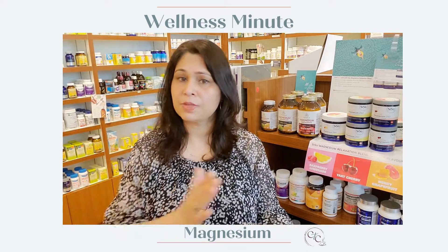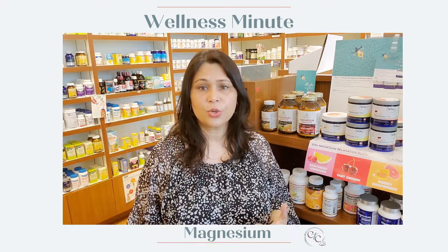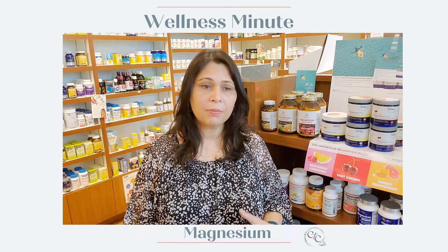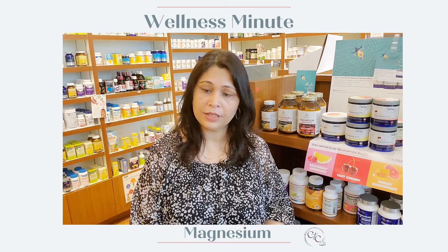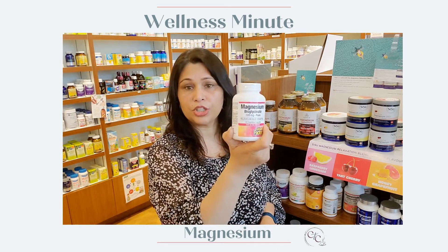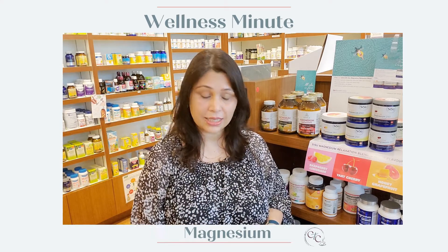Magnesium also comes in powder formulas and capsules — those are really personal choices based on how you want to take your magnesium. I personally like powders because I find they absorb better and you get more benefit. But if you want a capsule, this one here is a really good one — it's magnesium glycinate, a combination of magnesium and glycine together, and it's on sale.